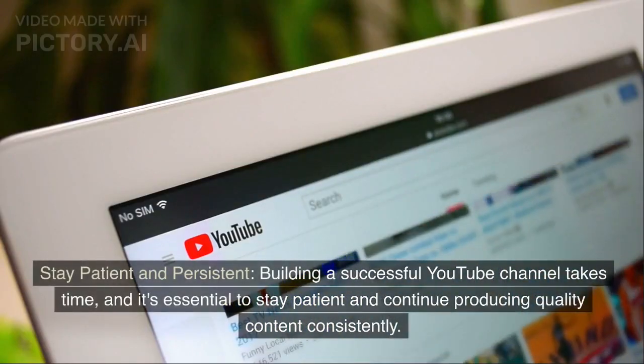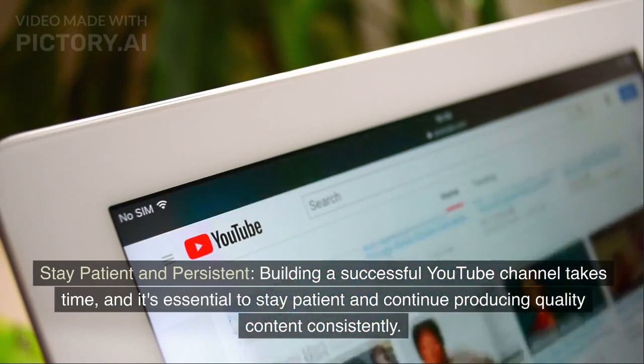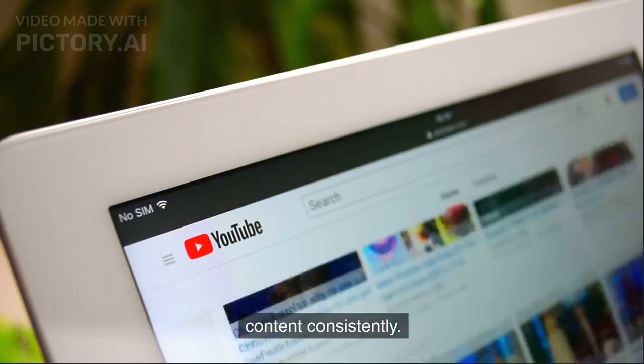Stay patient and persistent. Building a successful YouTube channel takes time, and it's essential to stay patient and continue producing quality content consistently.